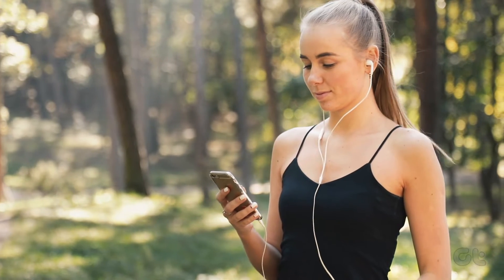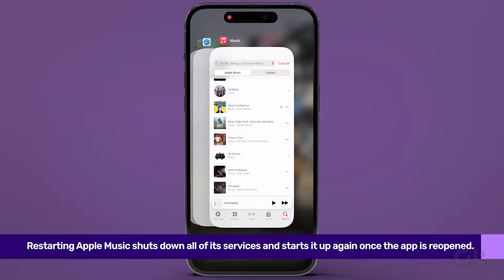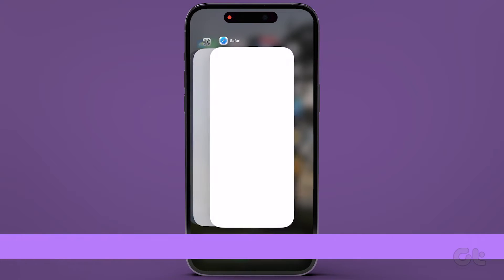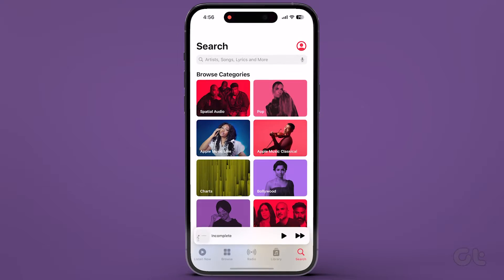If you still can't find your preferred music, try restarting Apple Music. Swipe up and hold the home screen to launch the app switcher, and swipe up to quit it. Relaunch the app to see if the issue is resolved.